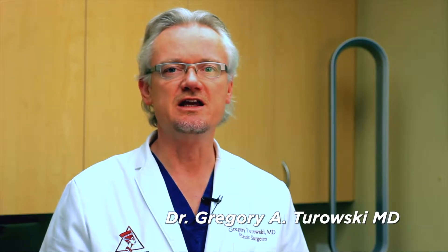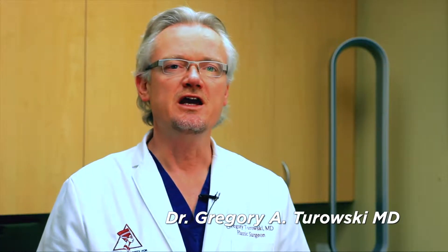Hello, my name is Dr. Gregory Churowski. I'm a board-certified plastic surgeon located here in Chicago, Illinois. I have been in practice for almost 20 years in plastic surgery and we have been performing hair restoration surgeries and medical treatments in our clinic for almost 10 years as well.